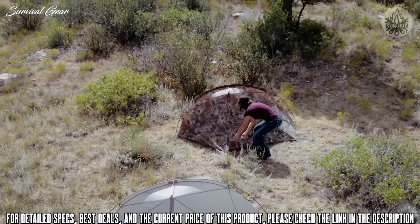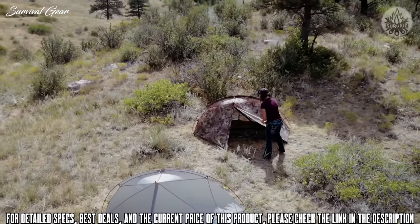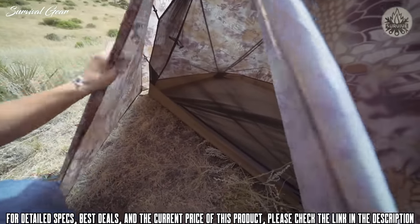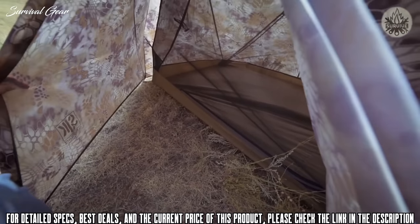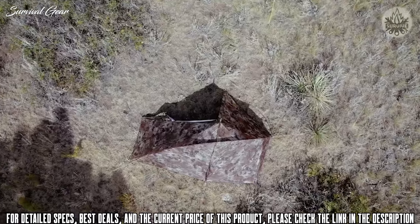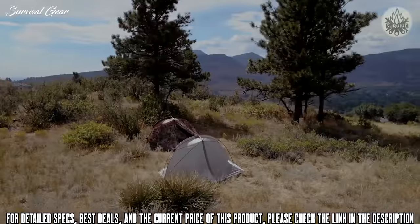The Nightfall Tent has aluminum poles and stakes. You're protected from the elements as it has a fully taped seam and waterproof fly. It has an extremely large vestibule area, providing plenty of space for any gear you don't want to keep inside the tent with you. This tent comes in the Kryptek Highlander camouflage print as well as a solid grey color.